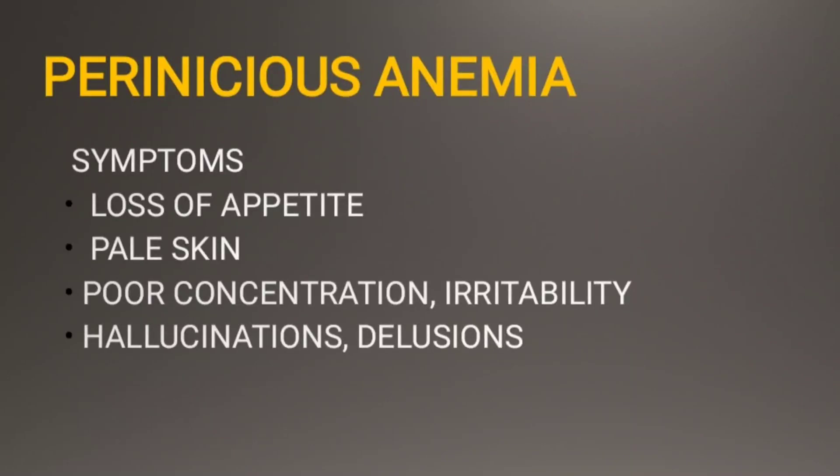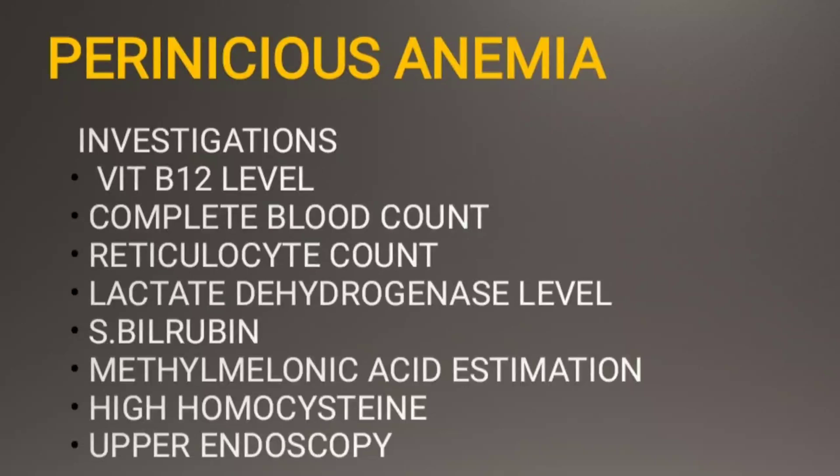Let's look into the investigations which help in the diagnosis. These mainly include vitamin B12 level estimation, complete blood count, reticulocyte count, lactate dehydrogenase level estimation, and serum bilirubin levels estimation. Methylmalonic acid level estimation is also performed — high levels of methylmalonic acid are found in this condition, and it is the most important test to confirm the diagnosis.